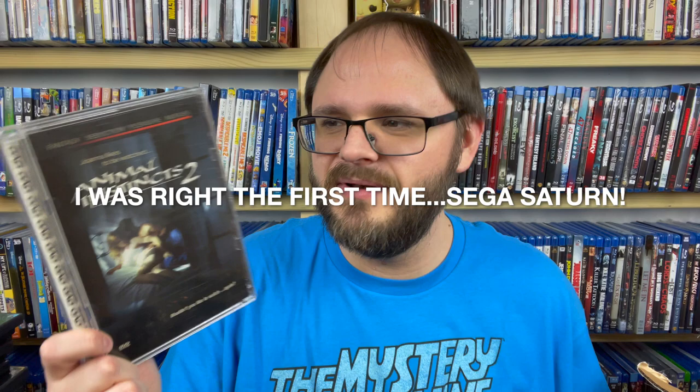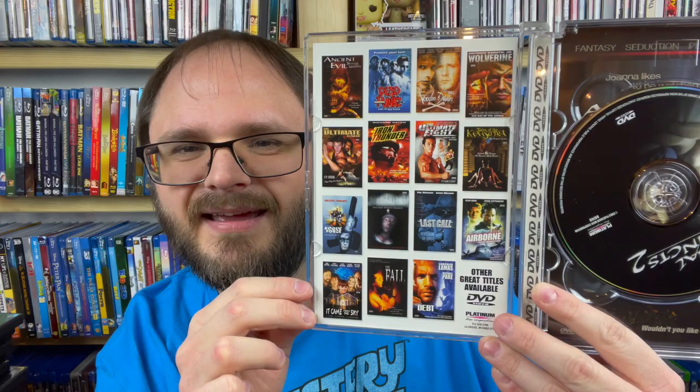We have one more stack here to go — making pretty decent time. These cases remind me of old Sega or maybe old PlayStation when the original PlayStation first came out with the larger cases. Anyway, this is Animal Instincts 2. I feel like I might already have this, but I think this is different. It is in full screen, so I'll check to make sure that's the original aspect ratio. Looking inside — some other films from this company, very cool. I'm going to put that in the maybe pile just to see what's going on with it.